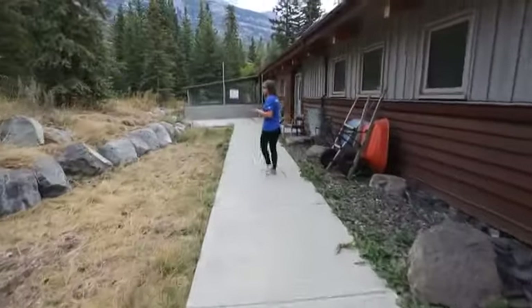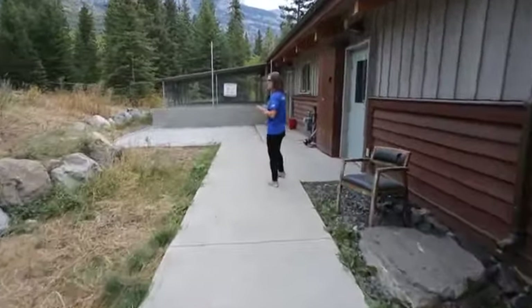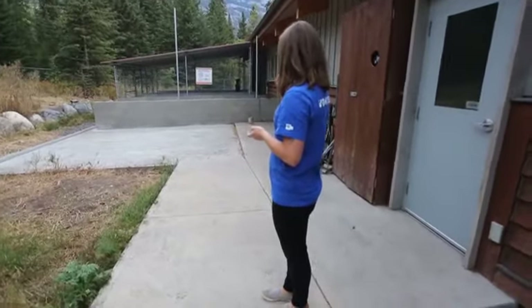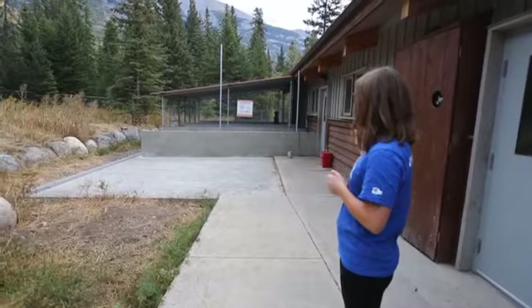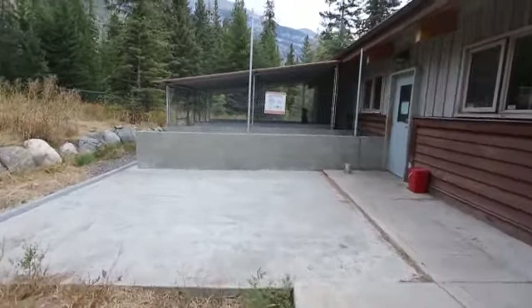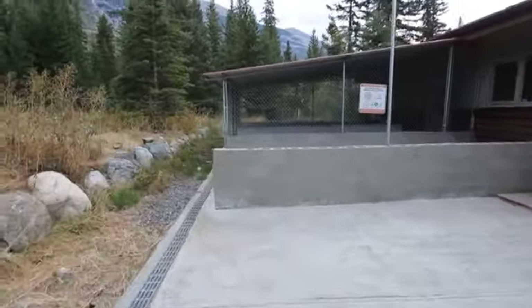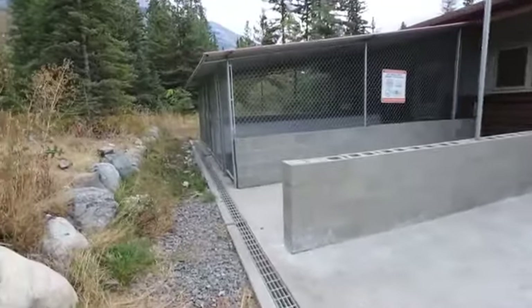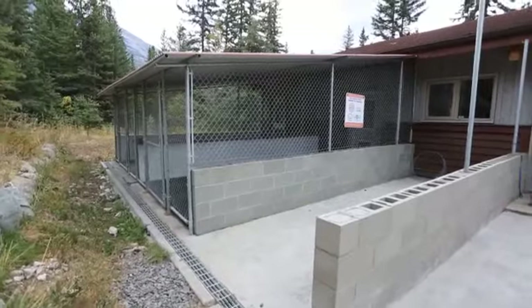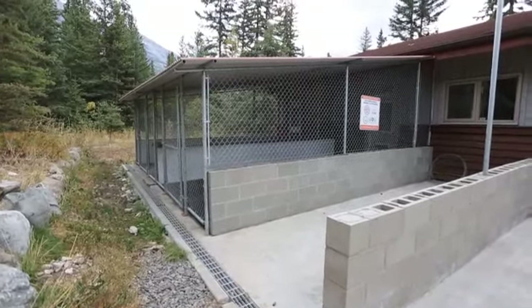Back here we have our dog runs. These were also built with a grant. You can see Raz over there in his. The other one is empty right now, but we have two completed and a third one on the go. The dogs also have outdoor access in the warm seasons 24/7 — we leave their little doggy doors open and they can come and go as they please. When it gets cold, we give them daytime access and close them at night.